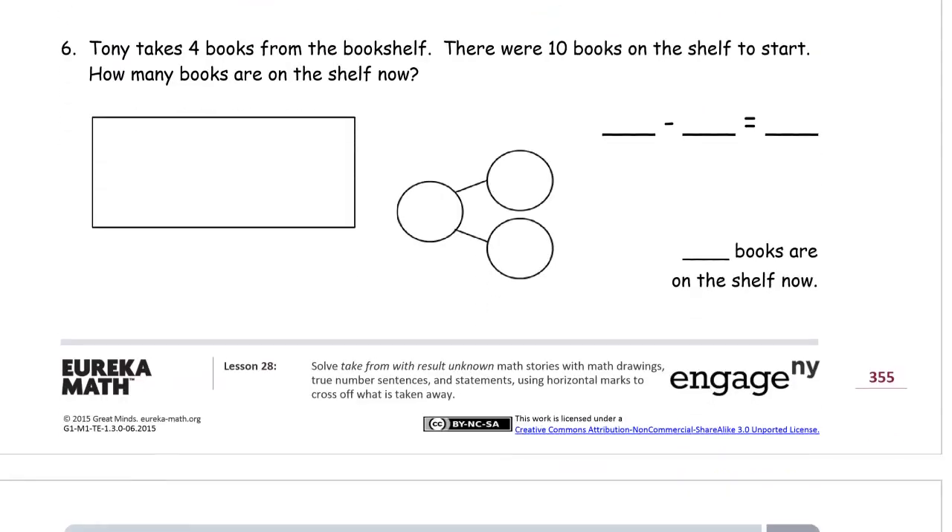Problem six: Tony takes four books from the bookshelf. There were ten books on the shelf to start. How many books are on the shelf now? Be careful when you read these — you might see the four first and the ten second and think it's four minus ten. But that doesn't make sense because you can't take ten away from four. You have to pay attention to the words. The words around the numbers are usually the most important part — they tell you what to do with the numbers.